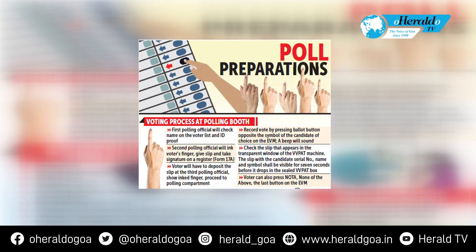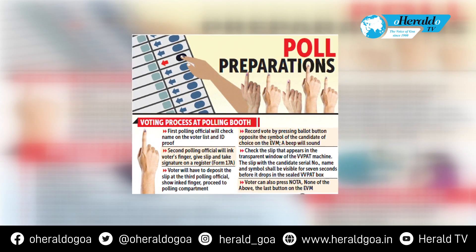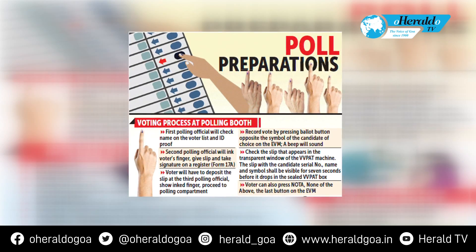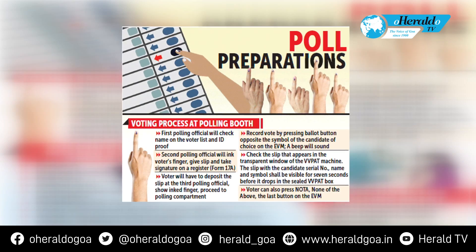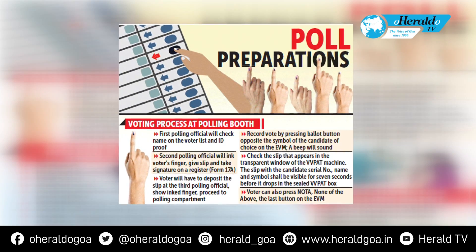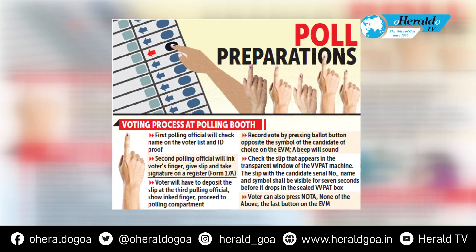Voting process at polling booth: First, the polling official will check the name on the voter list and ID proof. The second polling official will ink the voter's finger, give a slip, and take a signature on a register. The voter will then deposit the slip at the third polling official, show the inked finger, and proceed to the polling compartment.